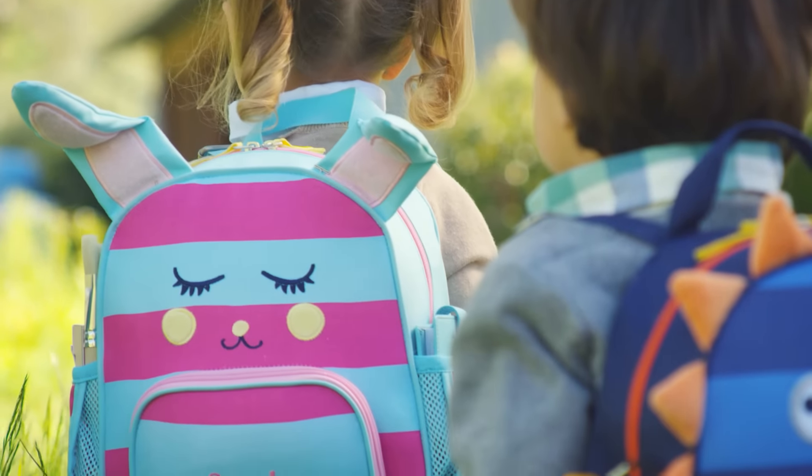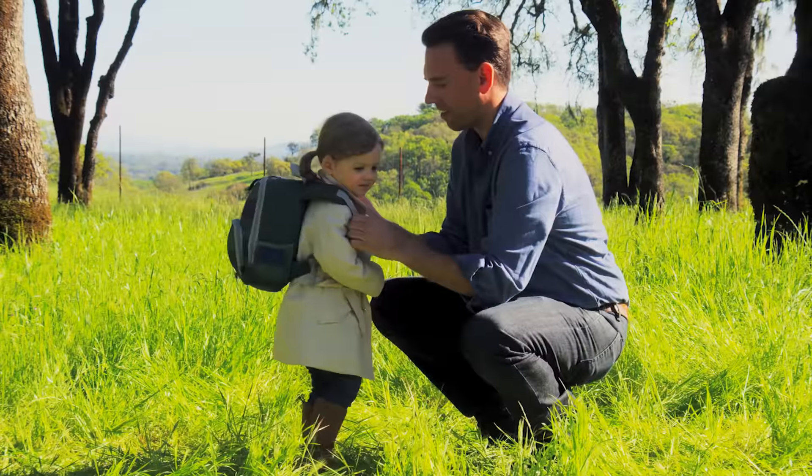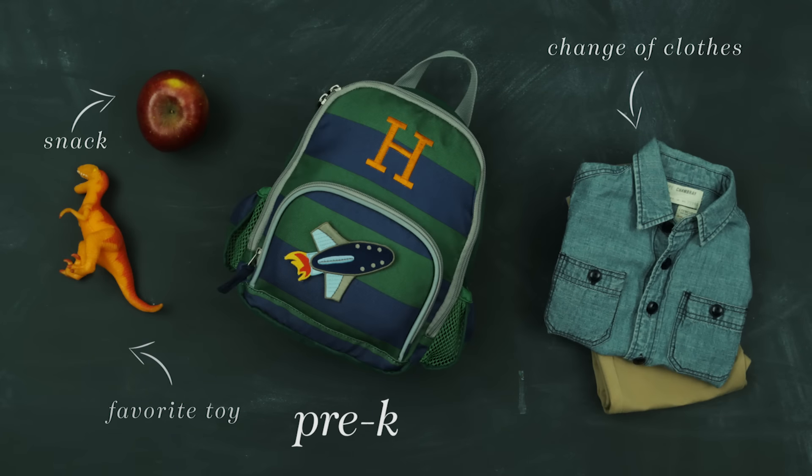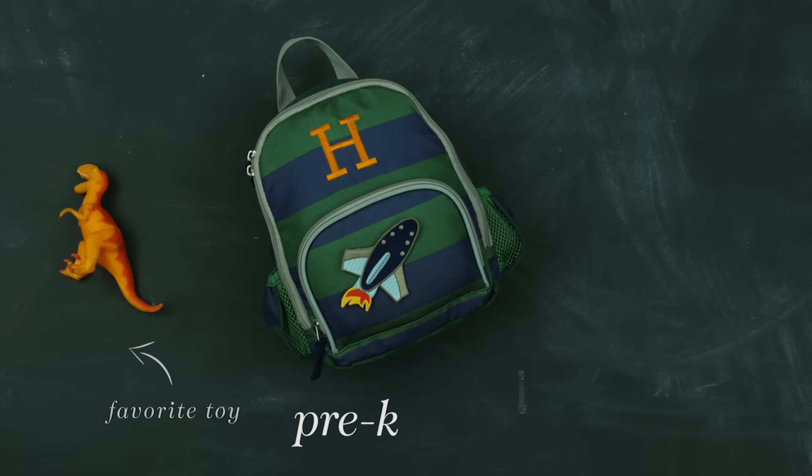Our pre-k backpack is perfect for the early learner. This bag fits a child 36 to 42 inches tall. It holds a snack, a change of clothes, and a favorite toy.